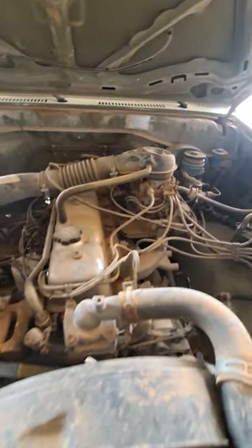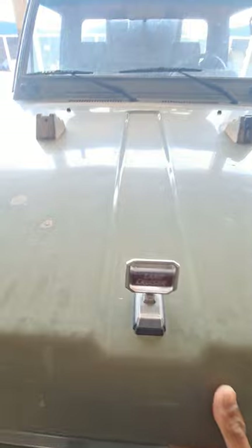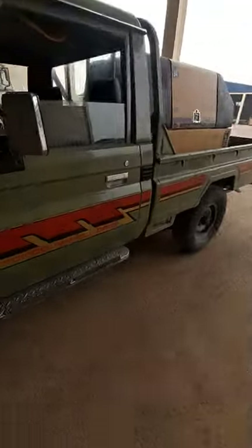This is a 3F engine, gasoline, six cylinder. Let's look inside and give it a try.